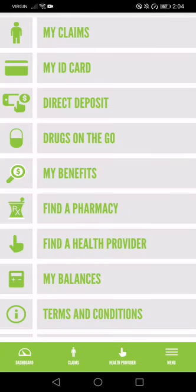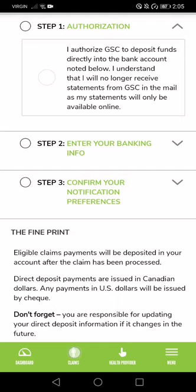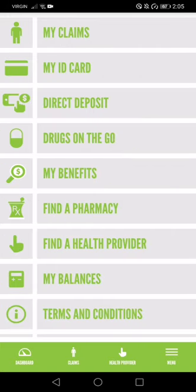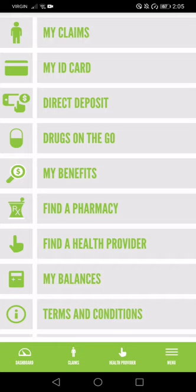Another interesting thing you can do is set up direct deposit. If you're not going to a direct pay provider and you have to pay yourself and then get reimbursed, you can set up your direct deposit right here. Step one is authorization — you can authorize Green Shield to put the money back into your bank account. There's a lot more to this; this is kind of just a basic overview, but it has a lot on here.